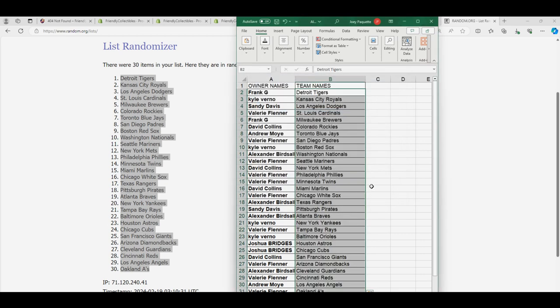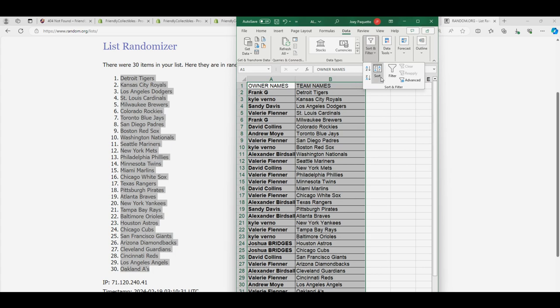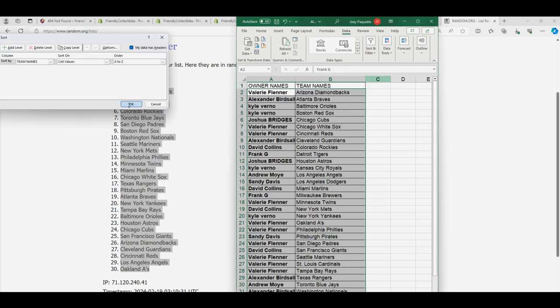There it is. Cincinnati Reds owned by Valerie. Texas Rangers, New York Yankees — there's a lot of great teams to own. Yankees for Kyle V. Texas in this thing for Al. Congratulations, man. That is our list, I'm going to put this in alphabetical order by the team's name.